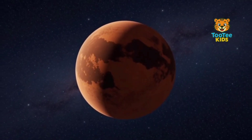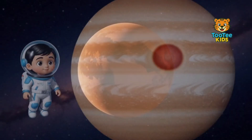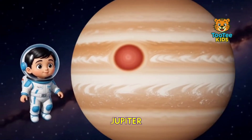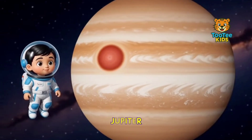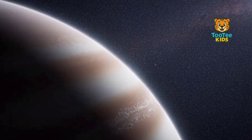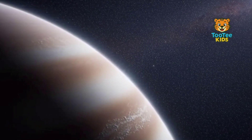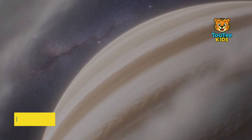This is Jupiter, the largest planet in the solar system. Jupiter is a gas giant made mainly of hydrogen and helium. It has a very strong gravitational field.